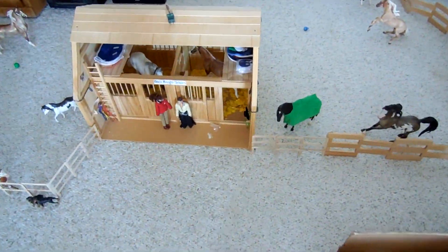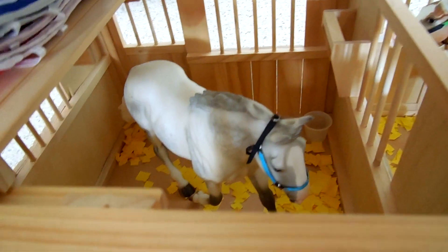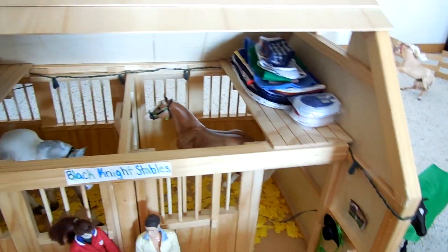And I forgot the two-stall barn. In there we have Big Checks to Cash, or Checks, and O'Leary's Irish Diamond, or Diamond, who has a new halter. That's Brooke and Austin, the owners. And we just have some storage.